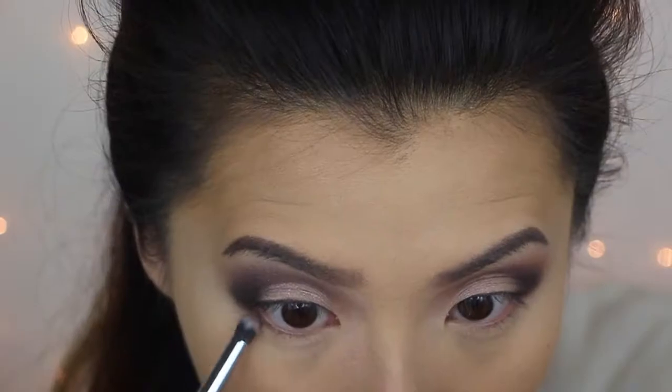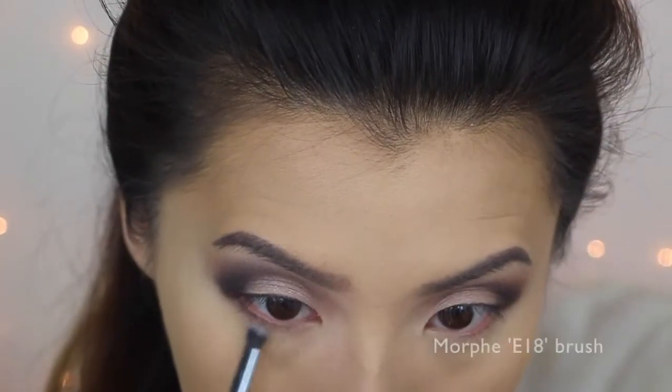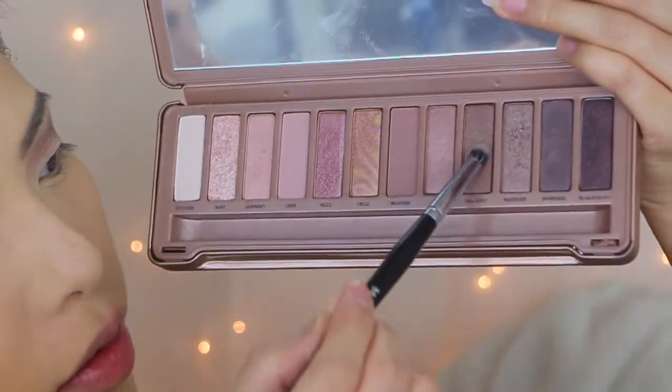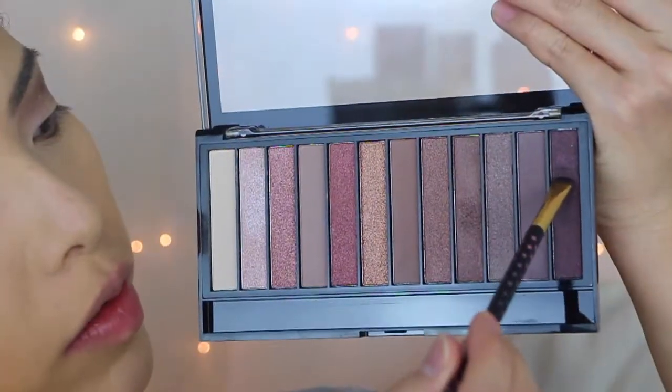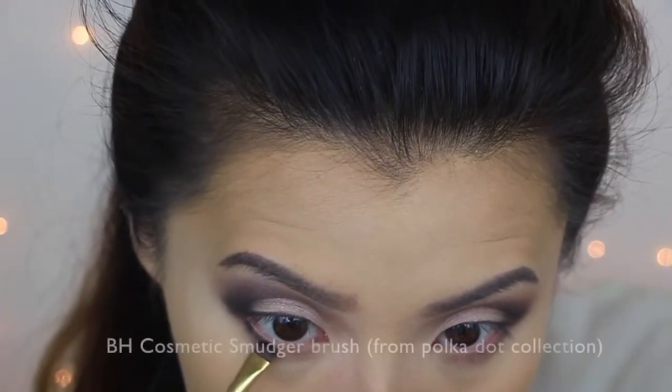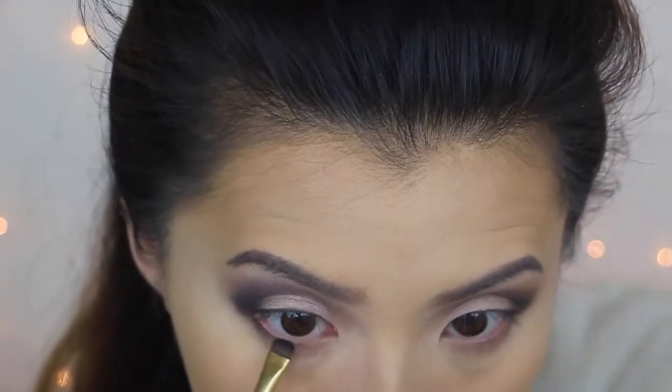Going back with this shade from the Makeup Revolution palette, I'm going to apply that to my lash line. Then taking Factory from the Naked 3 palette I'm going to do the same thing. To intensify the lower lash line, I'm going back with this shade and applying that to my lower lash line.